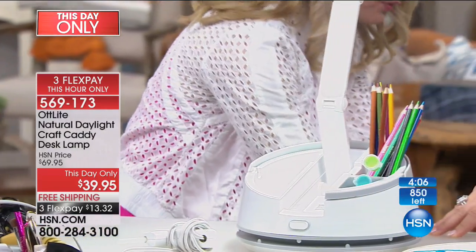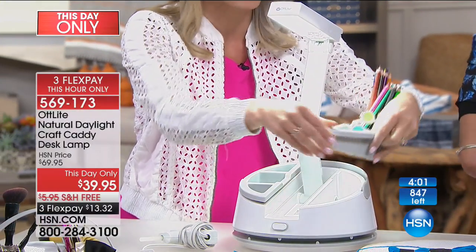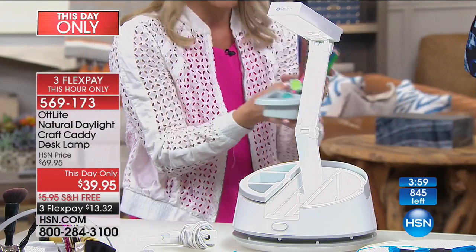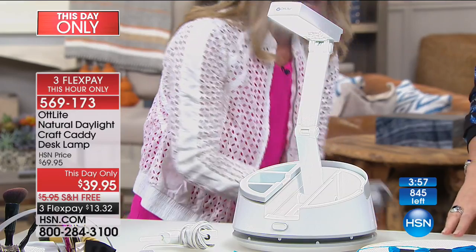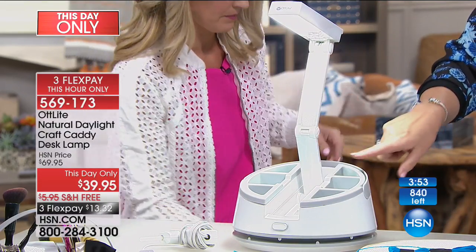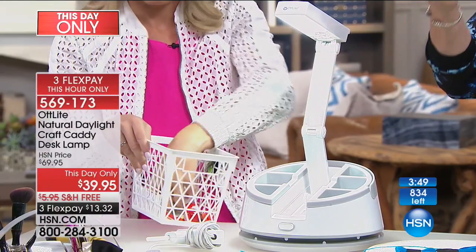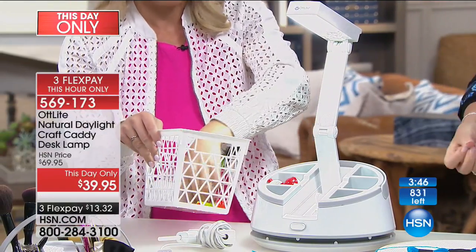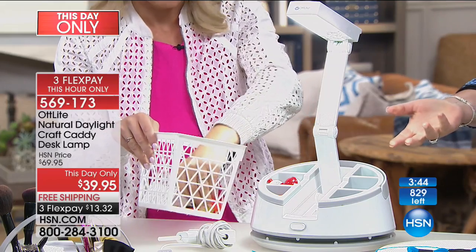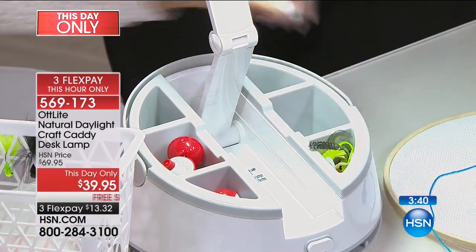OTT Light has created a wonderful product that combines a light and a caddy in one — it's very versatile for lots of different hobbies and purposes. The trays are easy to pull out and clean. Remember, the bulb is a natural light bulb rated at 10,000 hours, and then you can buy replacement bulbs. That is a very long time.